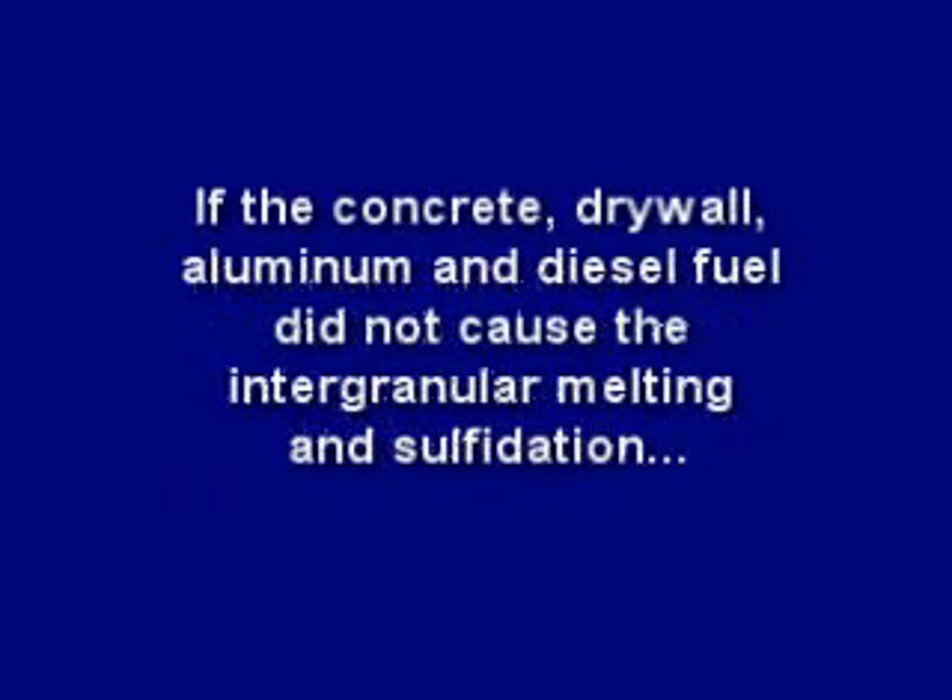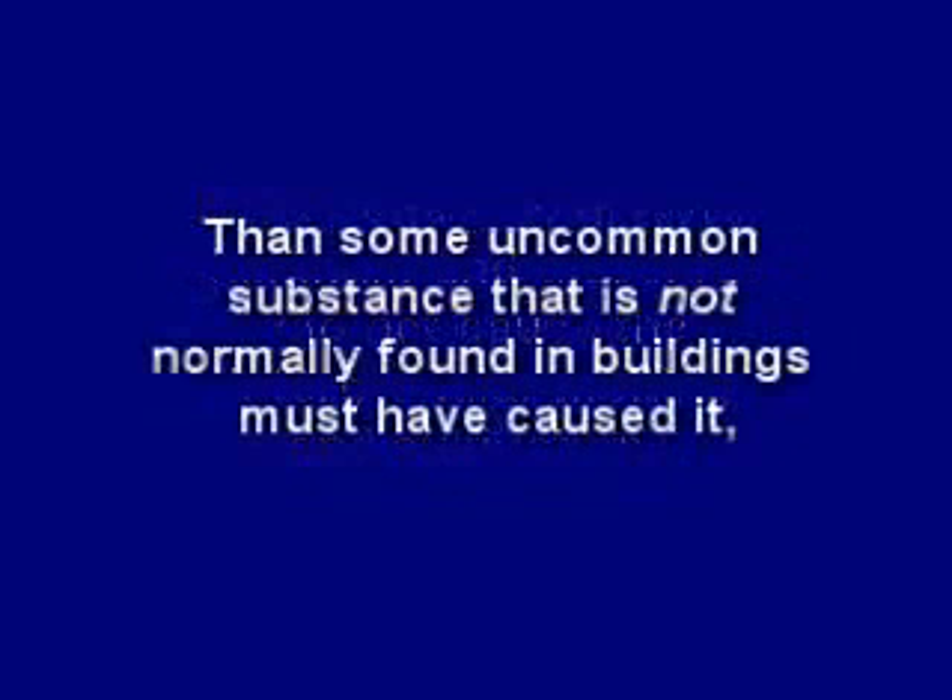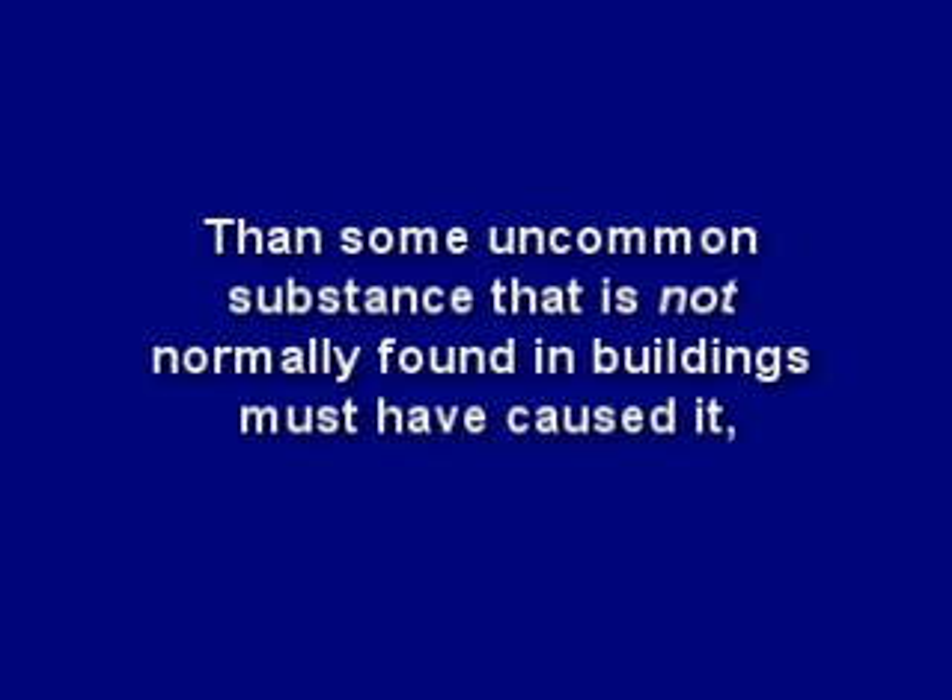So, if the concrete, drywall, aluminum, and diesel fuel did not cause the intergranular melting and sulfidation, then some uncommon substance not normally found in buildings must have caused it. And that uncommon substance must have been inside the structure before their destruction.